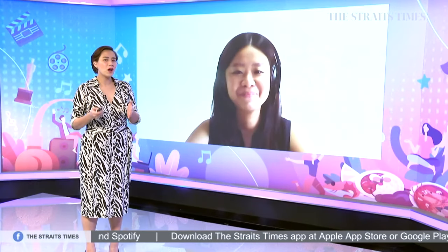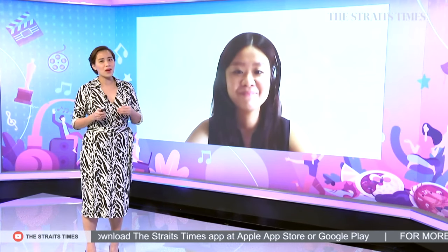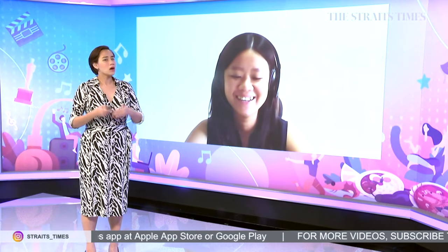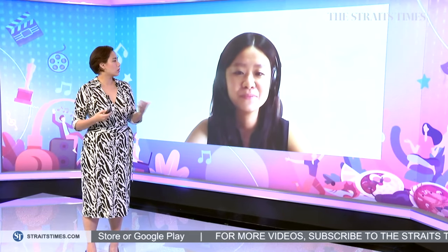Here to tell us more is Eunice Quek. Not only is she food correspondent for the Straits Times, but she lives in Jurong and is familiar with some of these stalls. Welcome back to the show, Eunice. Out of the six Bib Gourmand entrants in Jurong, what are your top picks?